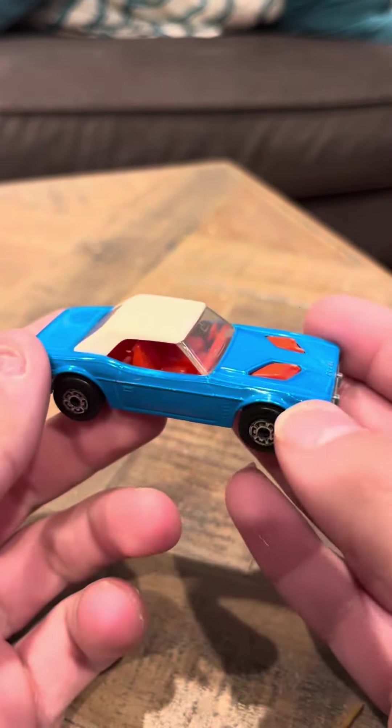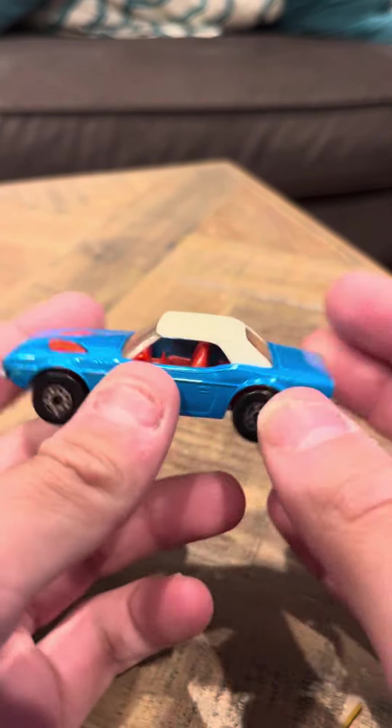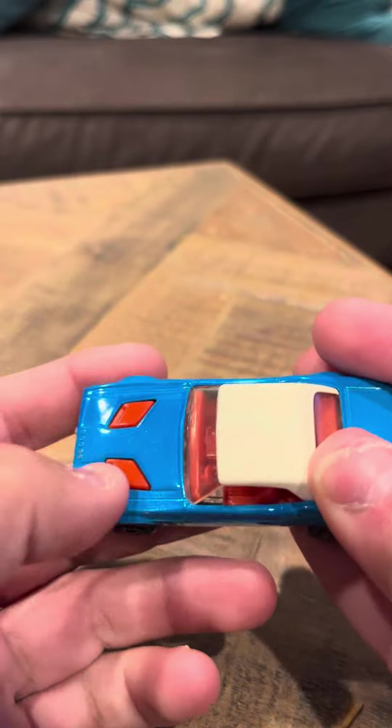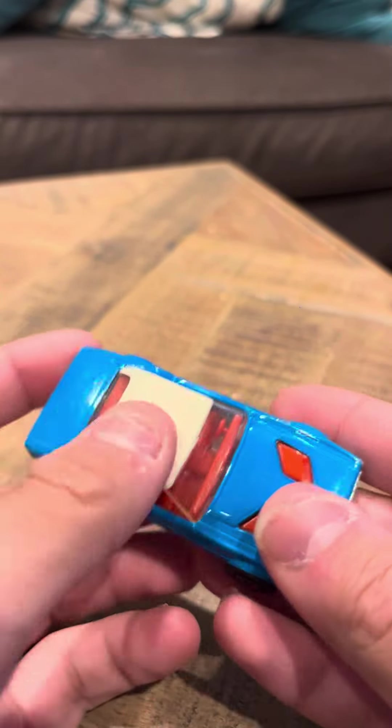This one's in okay shape. It does have its top still, which is amazing because a lot of these don't even have their tops — they're usually gone from this model. It's in blue, it has red scallops on the front, and it's got red inside and white on the top.